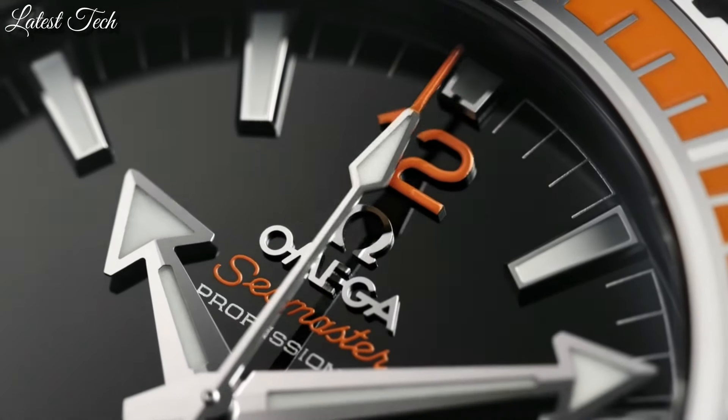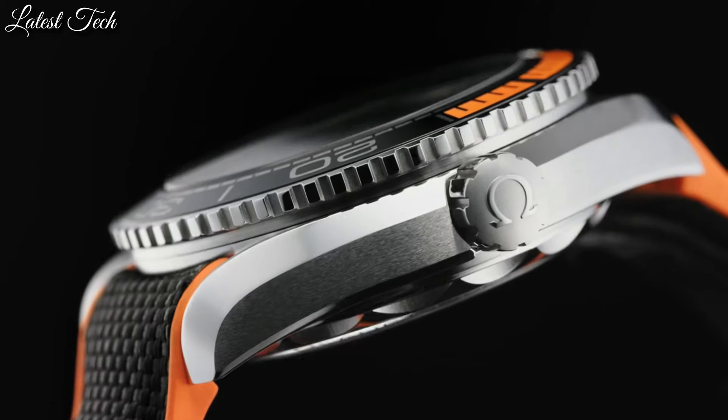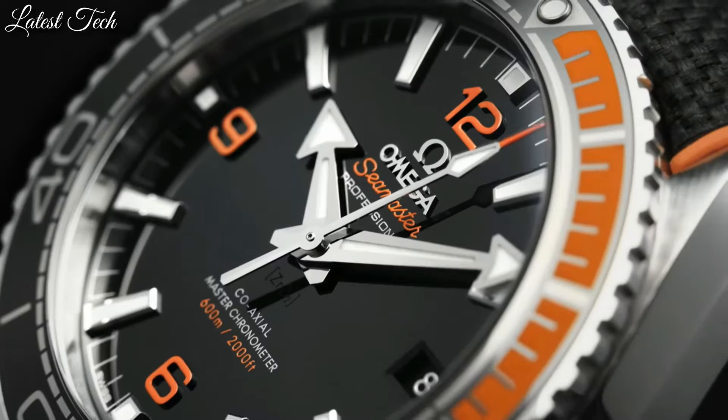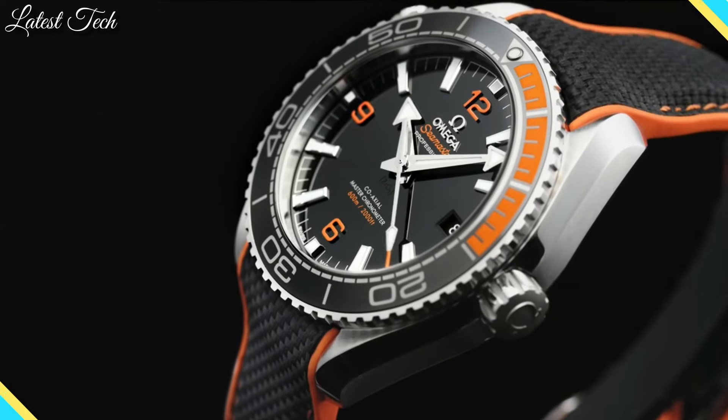Water-resistant at 600 meters. Functions: date, hour, minute, second, coaxial escapement, chronometer. Luxury watch style. Swiss made.